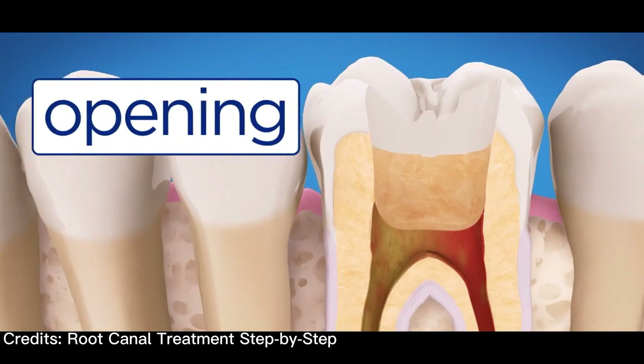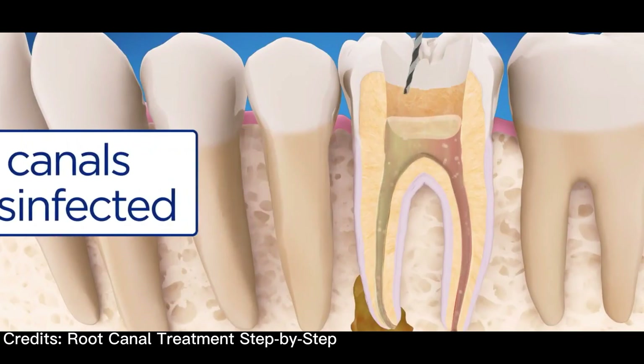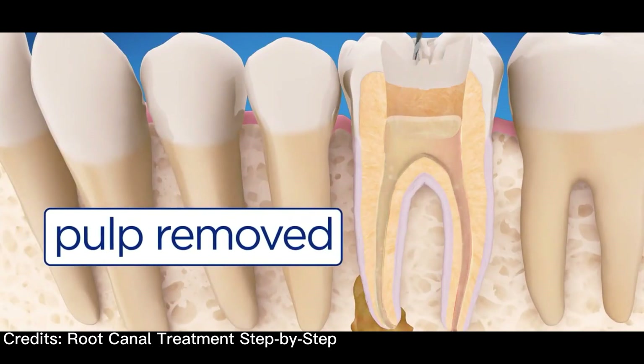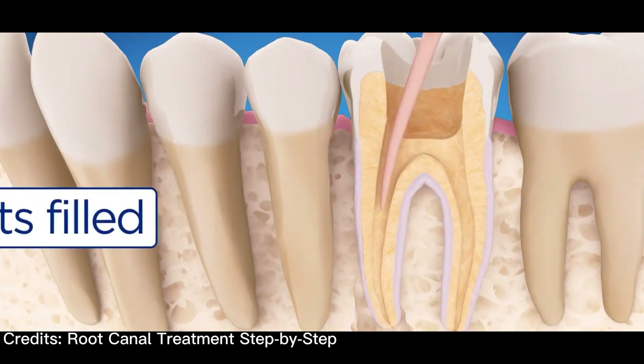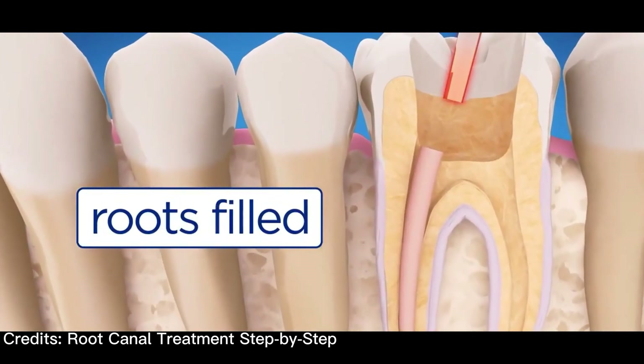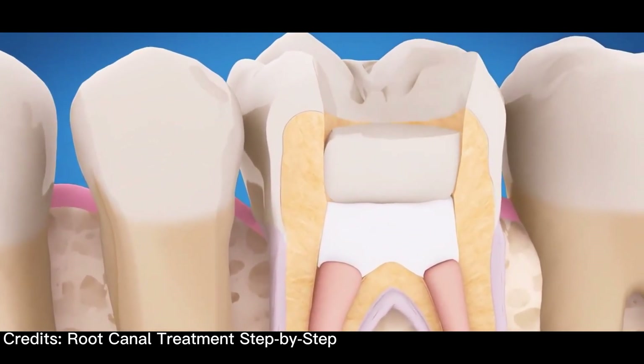So how does endodontic treatment save a tooth? When you undergo a root canal or other endodontic treatment, the inflamed or infected pulp is removed and the inside of the tooth is carefully cleaned and disinfected, then filled and sealed with a rubber-like material called gutta-percha.